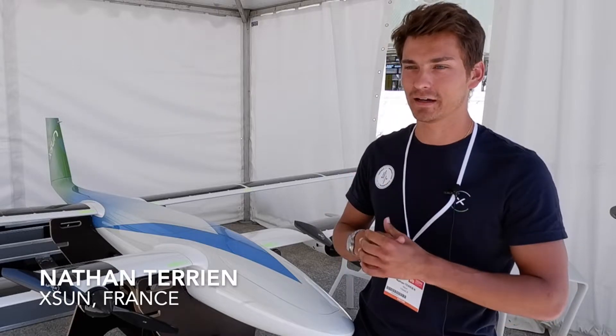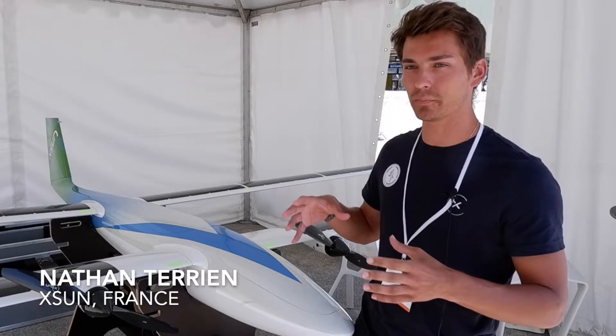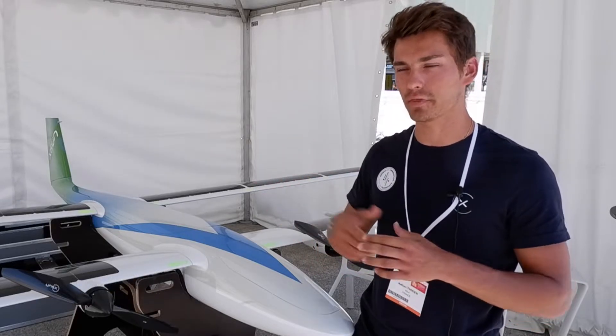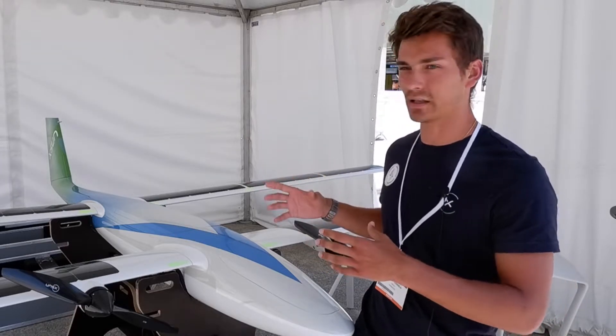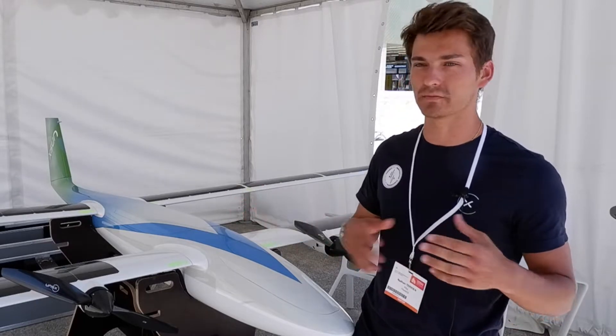I'm Nathan Therrien. I work at Exxon — I've been there for three years now. Exxon is a French company based in Garand, which is a bit up in the north. We build solar drones — we design, build, and operate solar drones to help clients do whatever they need to do.